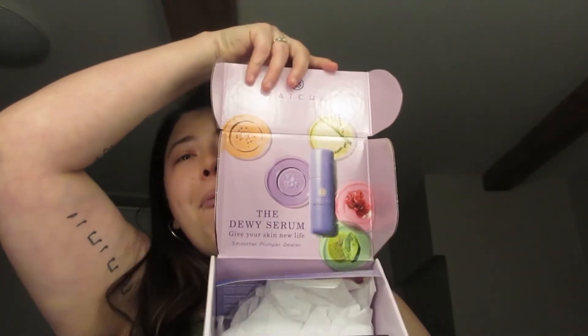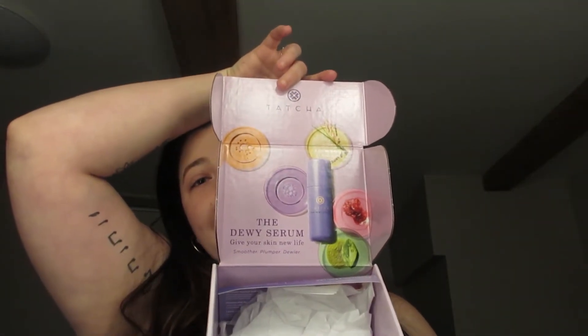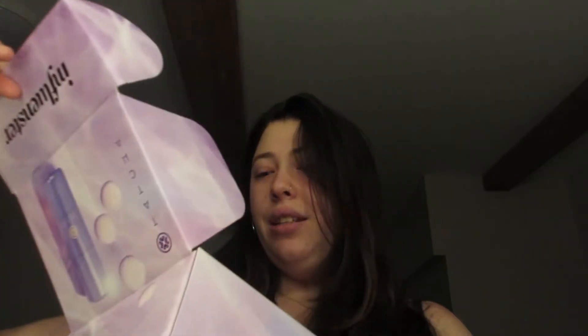I am so excited to open this and show you guys what it's all about. So this is our influencer packaging right here — it is called the Dewy Serum. 'Give your skin new life' — it is a smoother, plumper, and dewier serum.